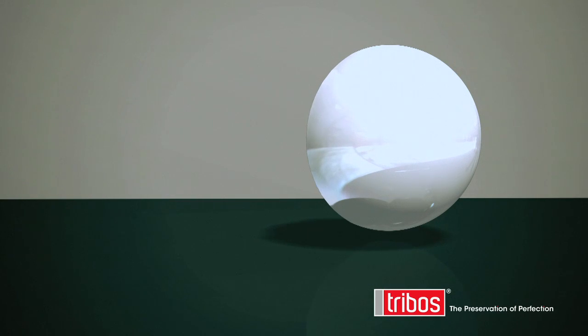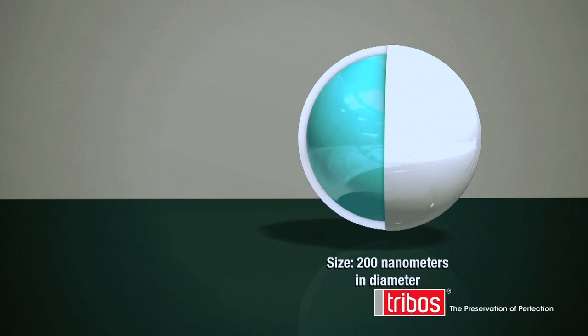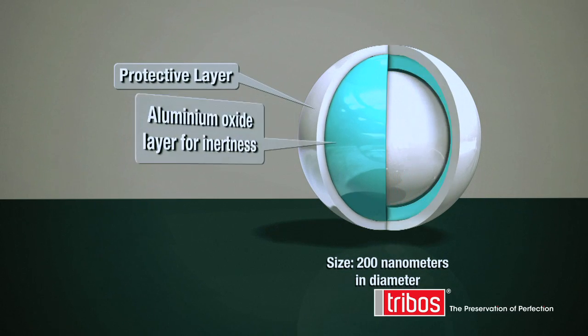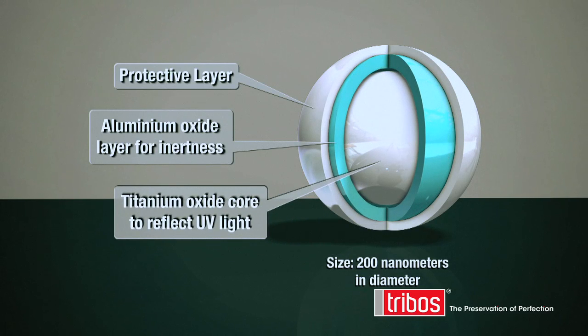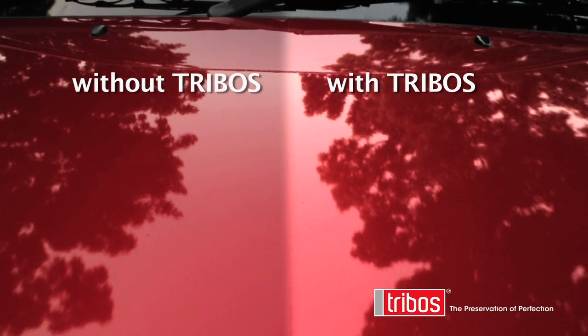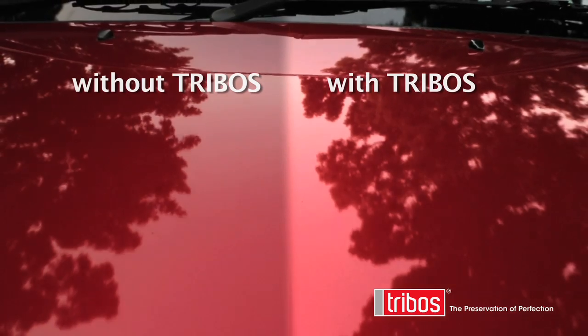UV damage is one of the most common causes of paint fade. The Triboss polymer is impregnated with a titanium oxide which actually reflects the UV, giving the ultimate protection. This creates a high gloss barrier so protective, paintwork may never need polishing again.